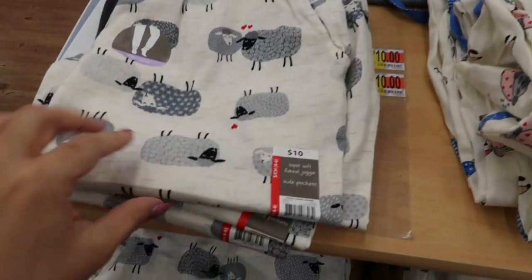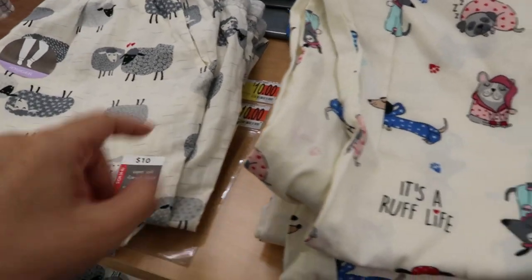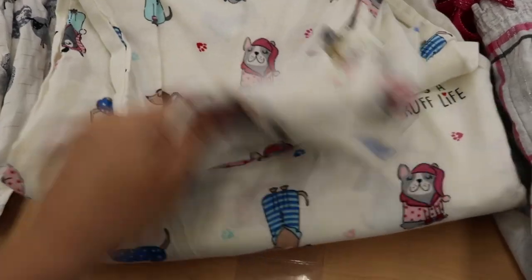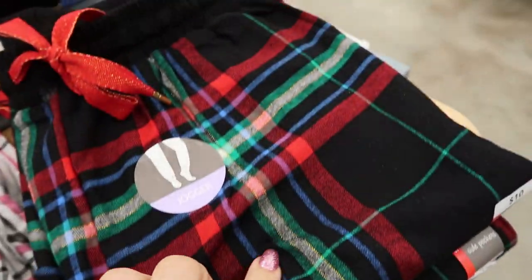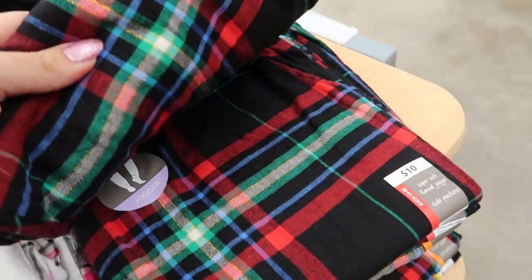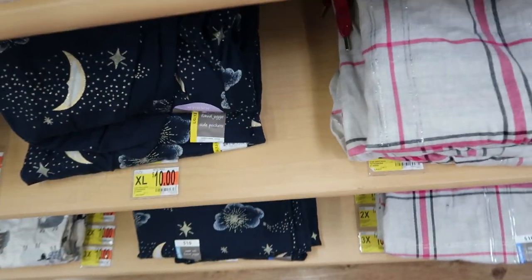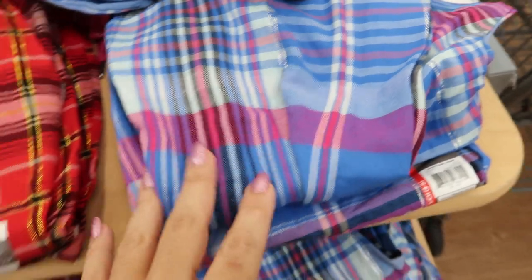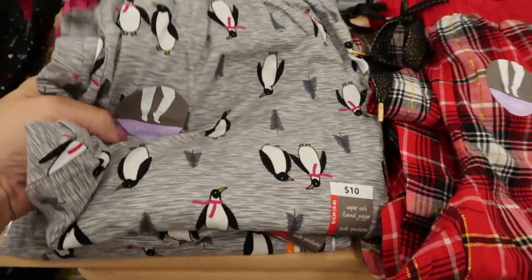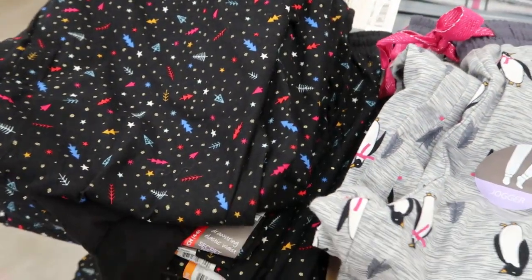For $10 they have flannel jogger style pajamas — so there's little sheep, little dogs (though these don't feel like flannel), a plaid, a black and red plaid (these are flannel), blue stars and moon, a red plaid, a blue plaid, little penguins, and little stars and trees.